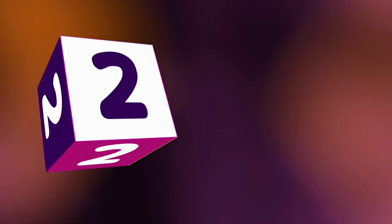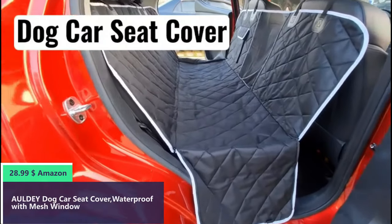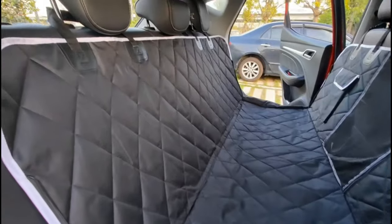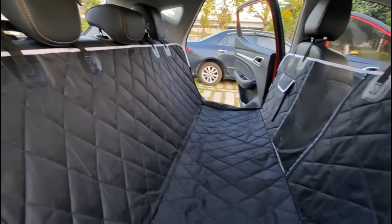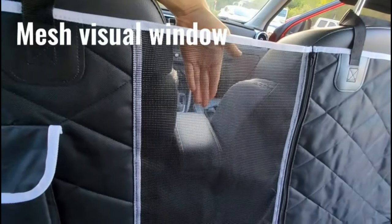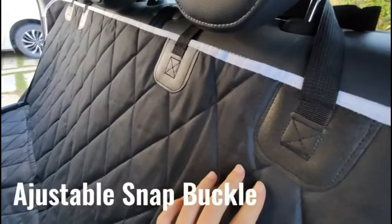Number two. The dog hammock with side flaps can effectively protect the door from scratches while preventing any dirt or fur residue. The universal size is compatible with different cars, trucks, and SUVs. The premium mesh visual window dog seat cover with a mesh breathable window provides your dog with better air circulation in both summer and winter, ensuring your dog feels cool and warm.